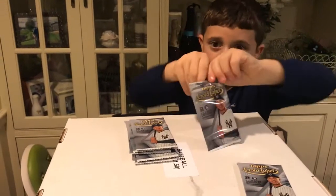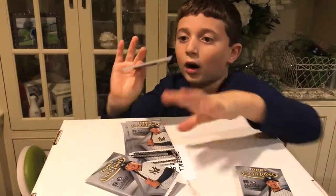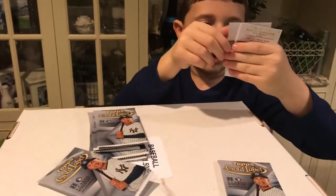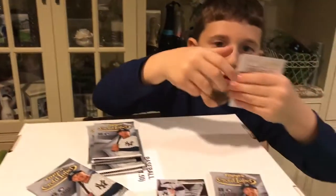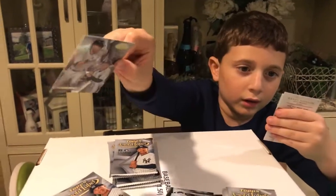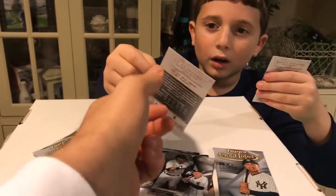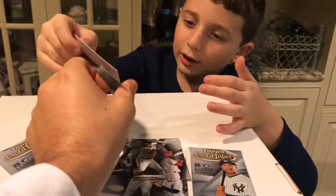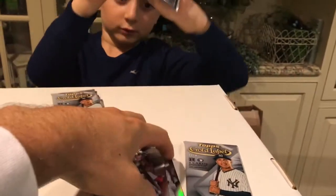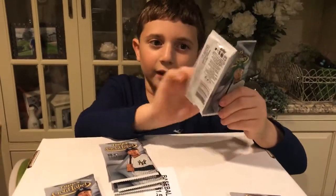Here we go, first pack — careful with the cards, handling them, show them as you get them. Frazier, okay. Derek — class one, it says the class on the side. Cool card. You could barely see the class last year, so that's good. J.P. Crawford and Randy Johnson — what class is Randy Johnson? Class one. Nothing great so far, but always cool to get a Derek Jeter card no matter what — that'd be my binder, dad.